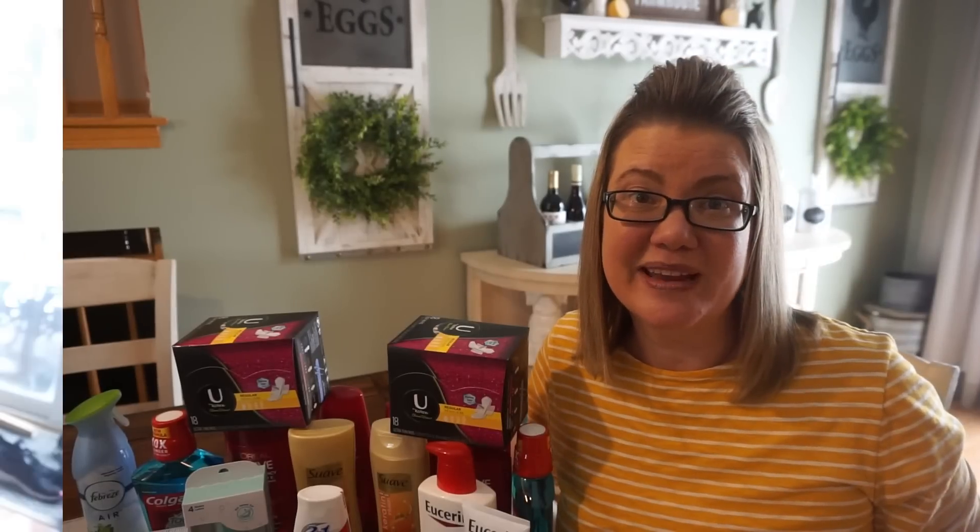Hey guys, welcome back to another weekly CVS haul video. This is my haul for this week — really a lot of amazing deals at CVS this week. I like this week because it is a staple item stock-up week, so we're talking shampoo, razors, toothpaste, all the necessities. You can grab them super cheap this week, April 14th through the 20th.